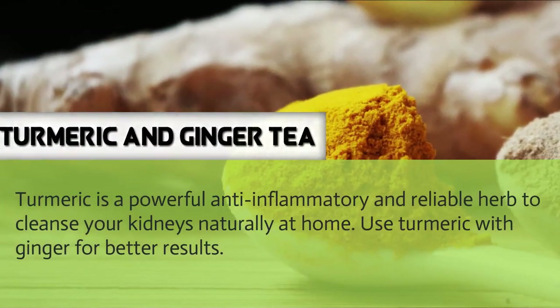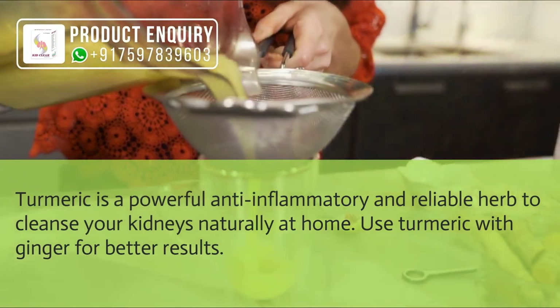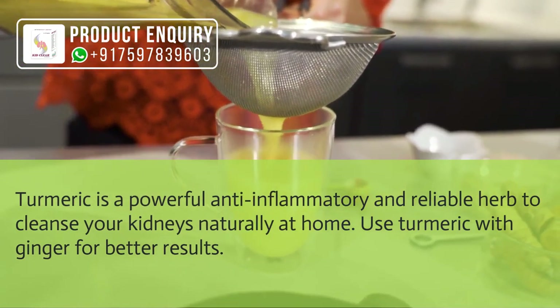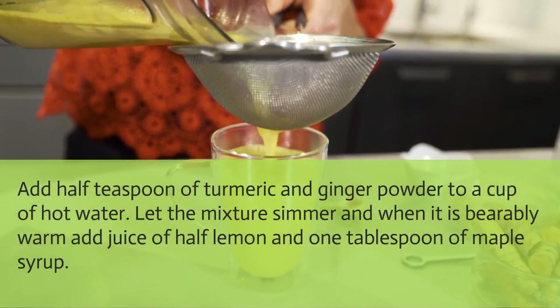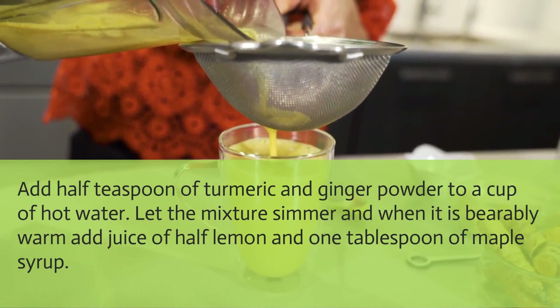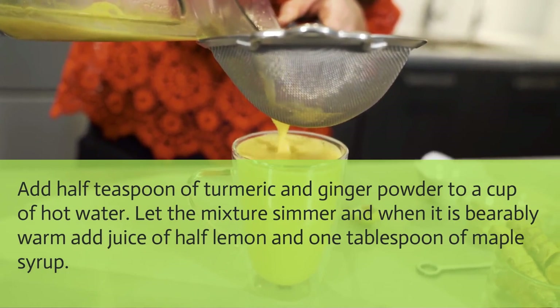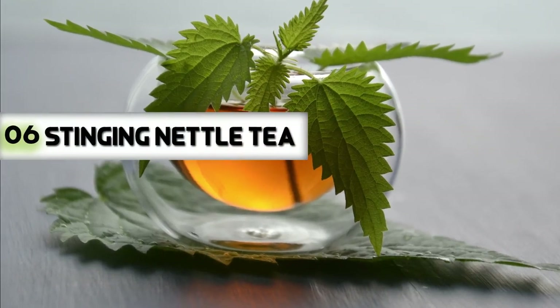Turmeric and ginger tea: Turmeric is a powerful anti-inflammatory and reliable herb to cleanse your kidneys naturally at home. Use turmeric with ginger for better results. Add half a teaspoon each of turmeric and ginger powder to a cup of hot water, let the mixture simmer, and when it is bearably warm, add the juice of half a lemon and 1 tablespoon of maple syrup.